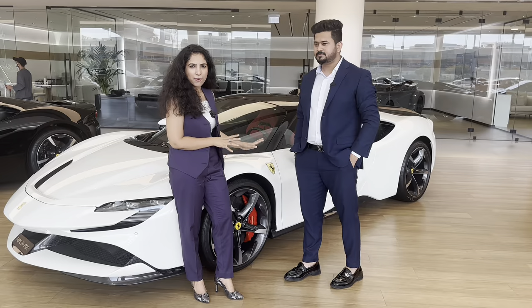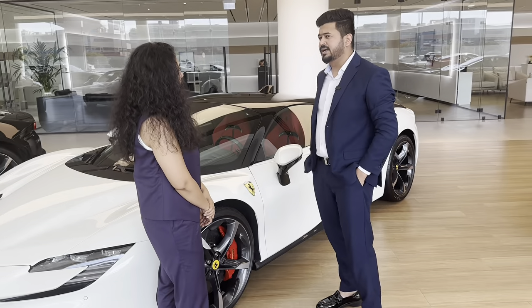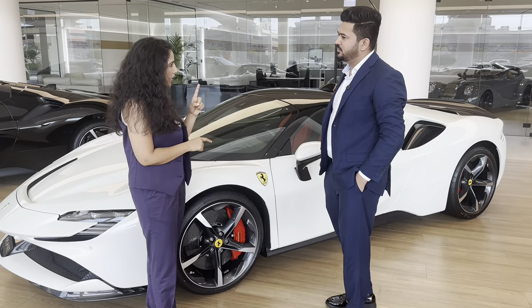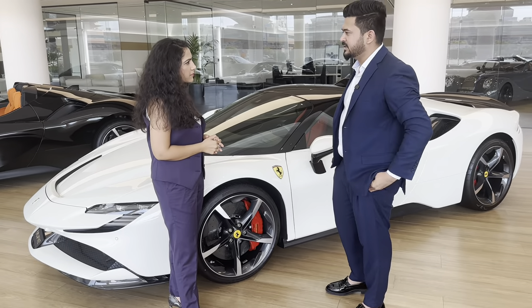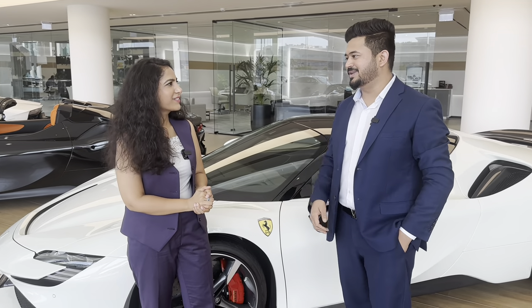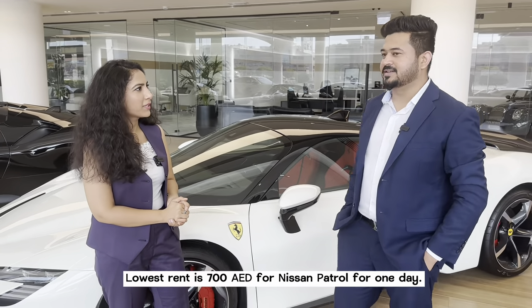Now let's get to the main point. This is a beautiful white Ferrari. If I want to rent this, how much does it cost? The rent is 3,500 to 4,000 AED per day, depending on the car. Luxury cars are 3,000 to 4,000 for 24 hours. Different brands have different rates — Rolls-Royce is a little more. If it's a Cadillac Escalade, SUVs, sport cars, or luxury cars, prices vary. The cheapest car at People of Fate is the Nissan Patrol, starting at 700 AED.